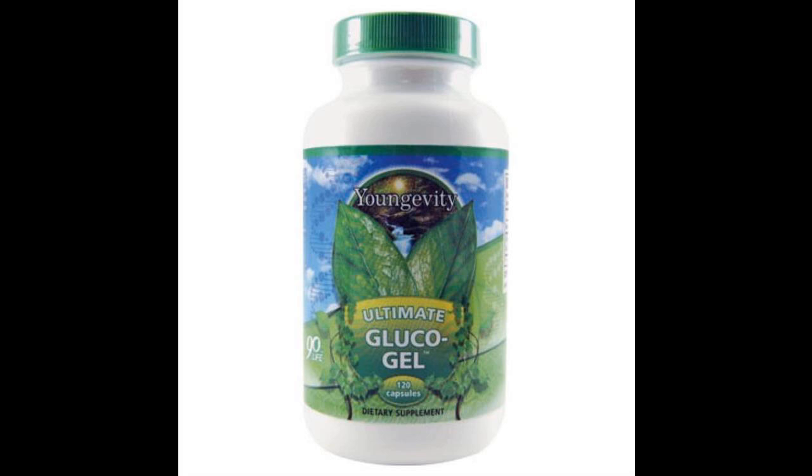Related products: Ultimate CFX 90 capsules, Ultimate Selenium 90 capsules, Ultimate Cal 120 capsules, Ultimate Vision FX 60 capsules, and Ultimate Mineral Caps 64 capsules.